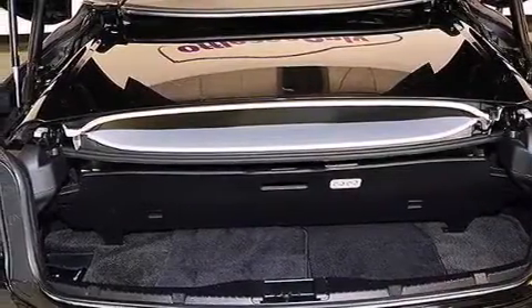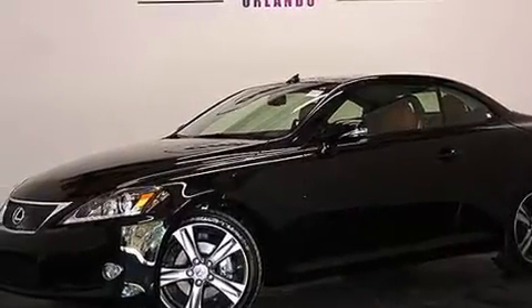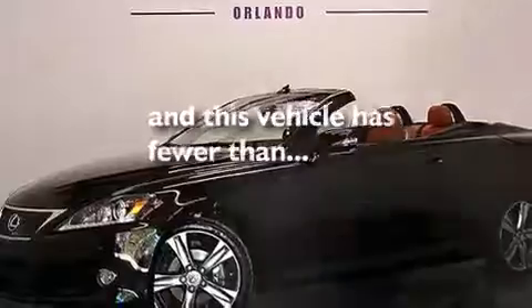The following features are also included: cruise control, an auto-dimming rear view mirror, a home link feature, leather seats, a tool kit, front and rear floor mats, front multi-stage airbags, a first aid kit, a rear window defroster. This vehicle has fewer than 31,000 miles on the odometer.